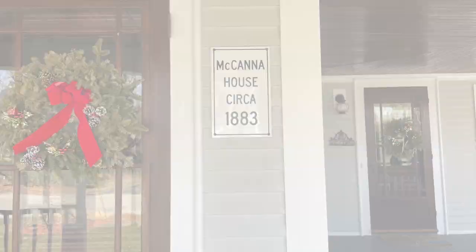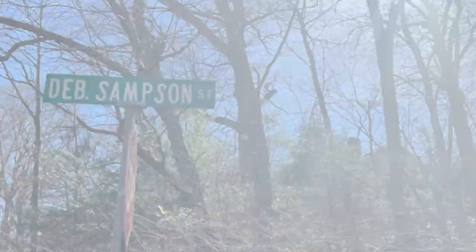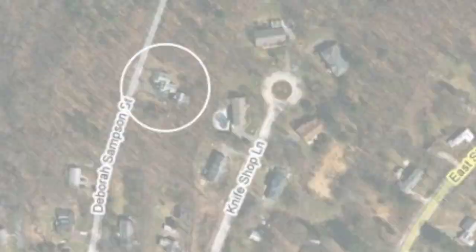It is a lovely historical home that was recently restored. It was built in 1883, however some sources say 1876 to 1899, and it was called — it is still called — the John W. Meccana House.